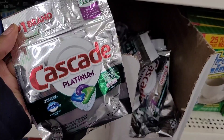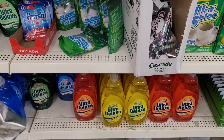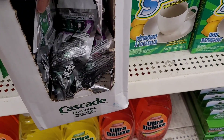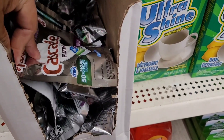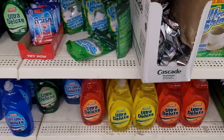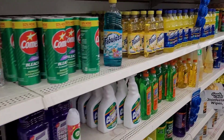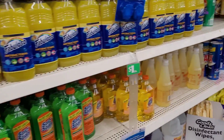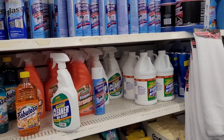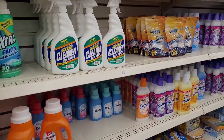My daughter — I sent her into Dollar Tree the other day to get some of these. She came back with these right here — it says two! Do you remember when you used to get four? I hope they haven't shrunk those down to just two because I want my four. Now all they have is two — two for a dollar, mm-mm. Your girl ain't gonna be able to do it!